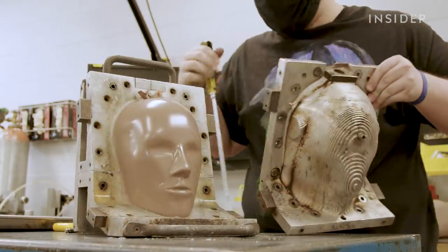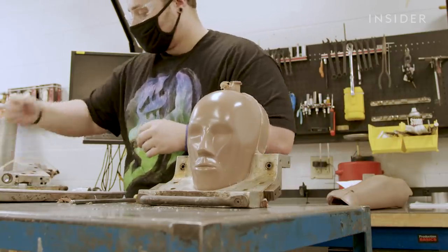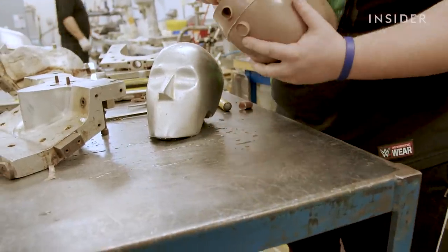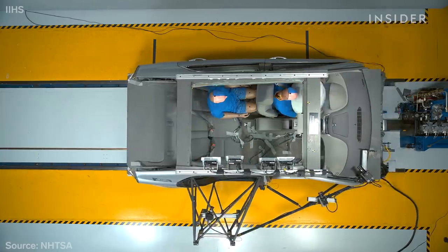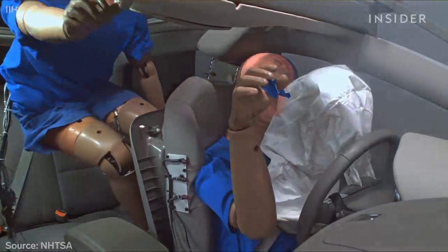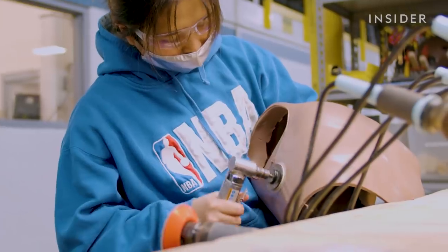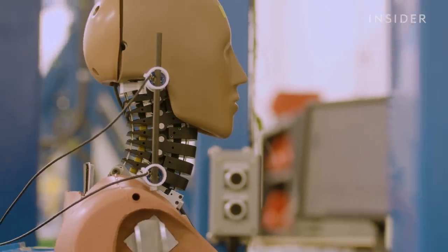Here a worker pours the vinyl mixture into a face mold before putting it into an oven, and the finished product has to be perfect. Each dummy needs to survive countless impacts while continuing to relay reliable data. Since the 1960s, car safety improvements designed in part from data provided by crash test dummies have saved an estimated 600,000 lives in the US. It has to be reliable not only for one or two crashes, but for tens of thousands of crashes over a lifespan that could be 30-plus years.